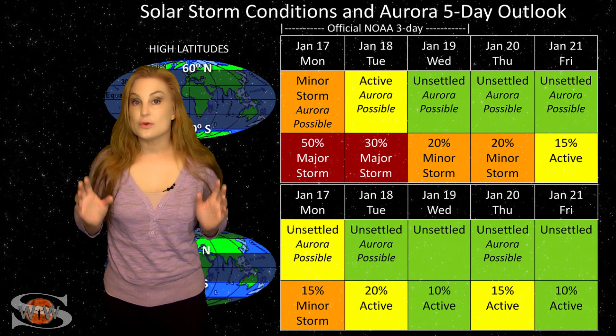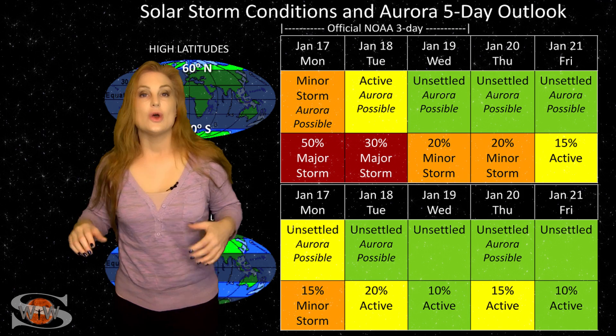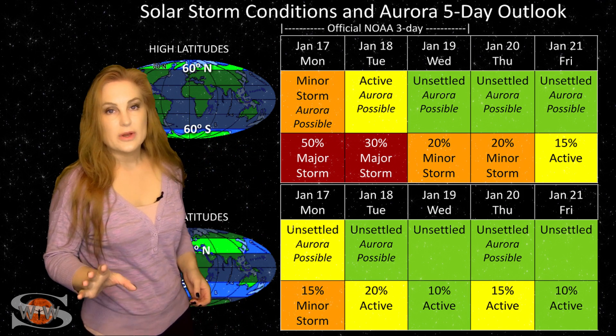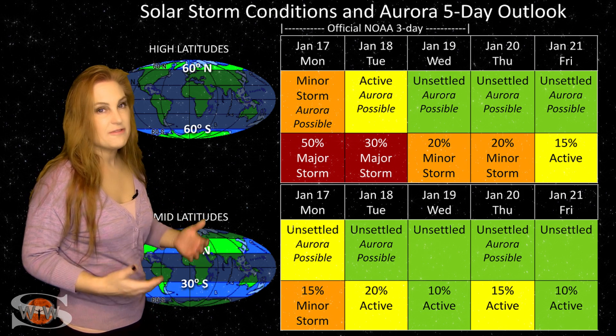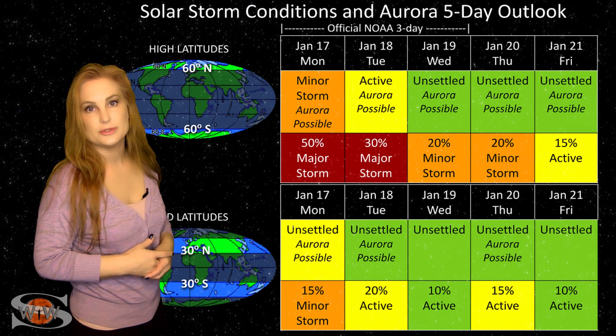Switching to our solar storm conditions and aurora possibilities over the coming week, we are in the middle of that fast solar wind from that coronal hole that's rotated through the Earth's strike zone, and we're going to be continuing to feel the effects of this over the next couple days.